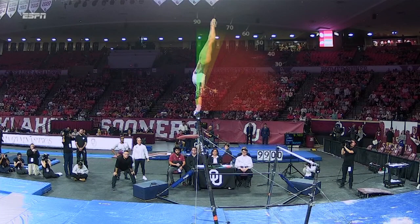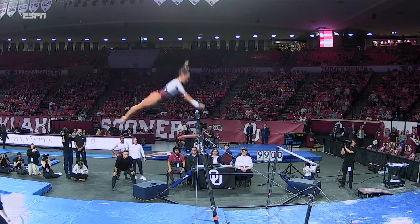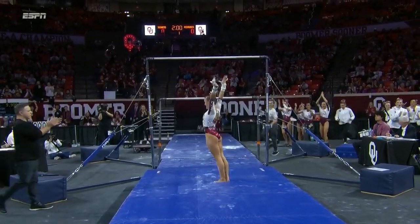So when you finish that handstand, a very difficult Higgins roll to the eagle grip within 10 degrees of a handstand, and we've seen her finish it right on top of the bar. Just that cute little step.